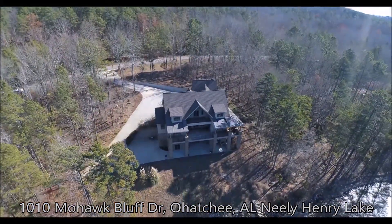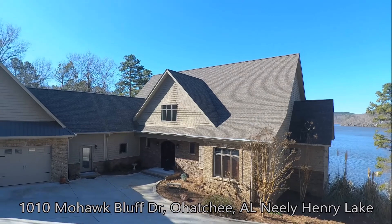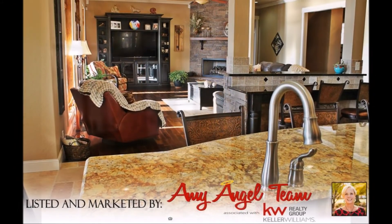Home is centered on two lots with 203 feet of waterfront. Boathouse on deep water with two slips for boat and two for a jet ski with an electric hoist. Separate pier for fishing and even a sandy beach area.